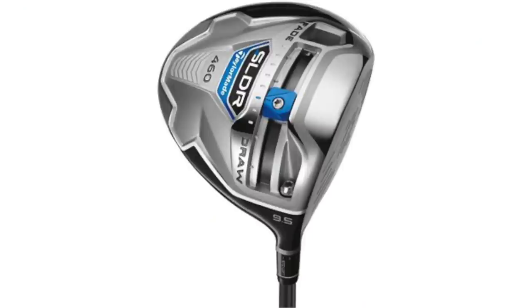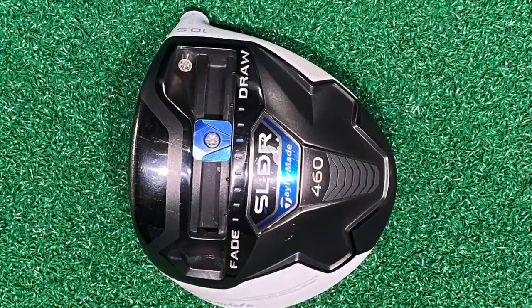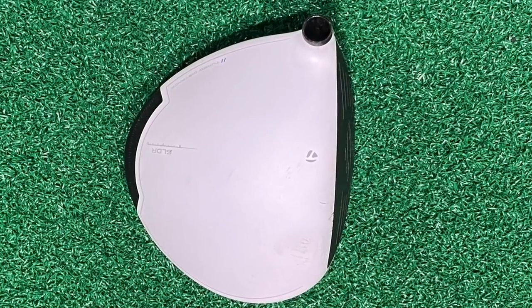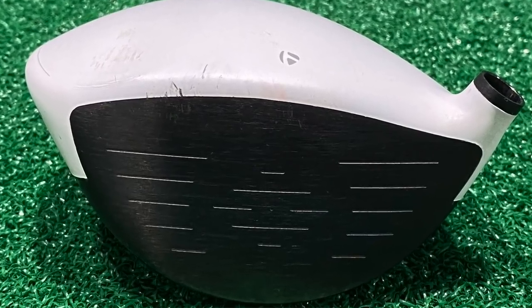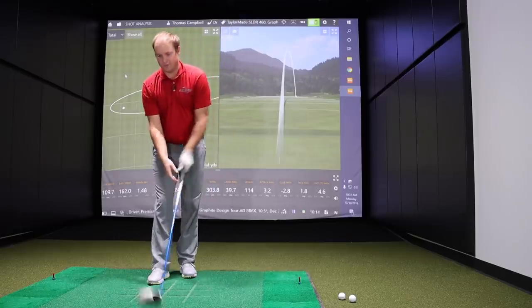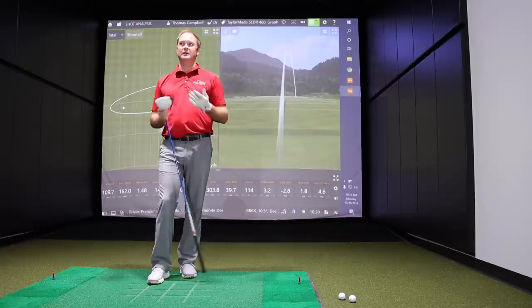In terms of look and feel, we're testing the white head version of the TaylorMade SLDR since the standard gray crown model wasn't available. Looking down at it, the club appeared more compact — a lot of drivers got larger and larger over time. This one looks very compact and feels like it's taller from top to bottom. The idea behind this one is kind of a lower spinning model.